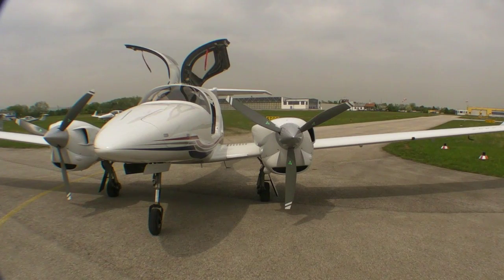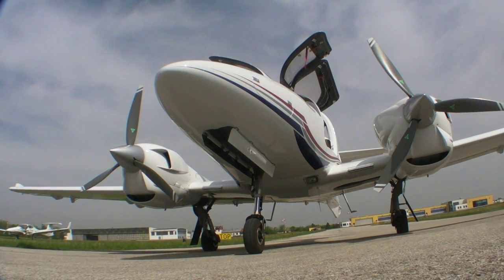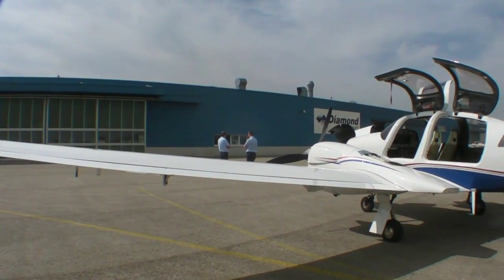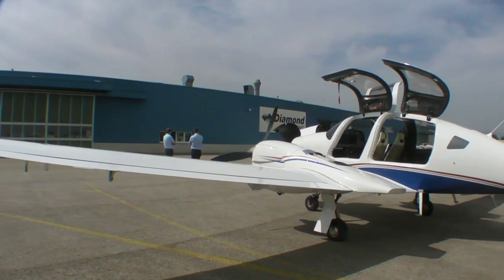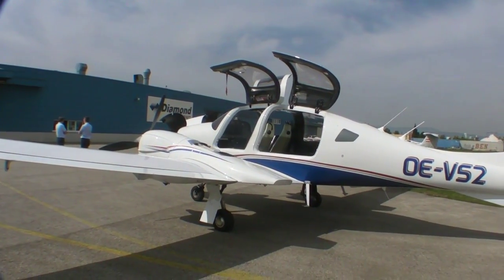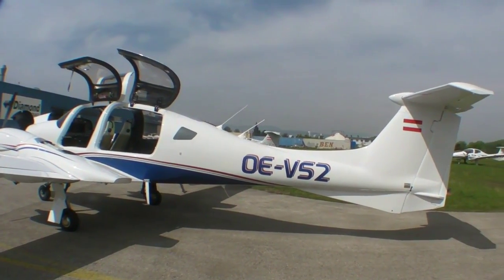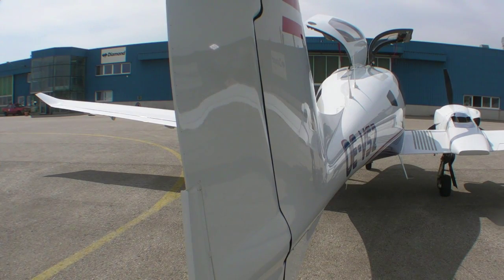At first glance you might think you're looking at a Diamond DA42, but the dead giveaway is the gull wing doors. Hello everyone, this is Paul Bertorelli reporting from Diamond's factory at Wiener Neustadt in Austria. Behind me is a DA52 — a new twin that Diamond has in certification. It's a combination of the existing DA42 twin and the DA50, a large cabin single Diamond proposed a few years ago. This airplane is faster, carries up to six or seven people, and it's larger. We're going to take a little test flight, but first here's Diamond's chief test pilot Ingmar Meyerbrook to tell us a little bit about it.